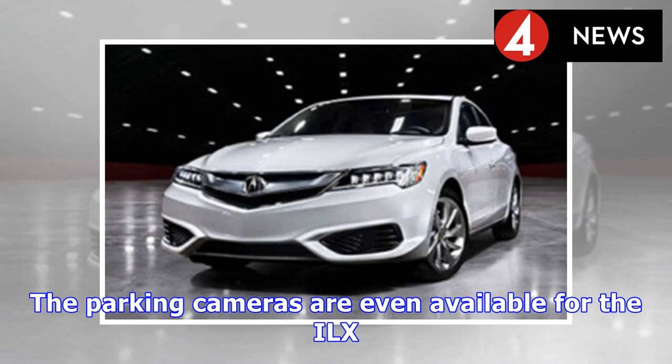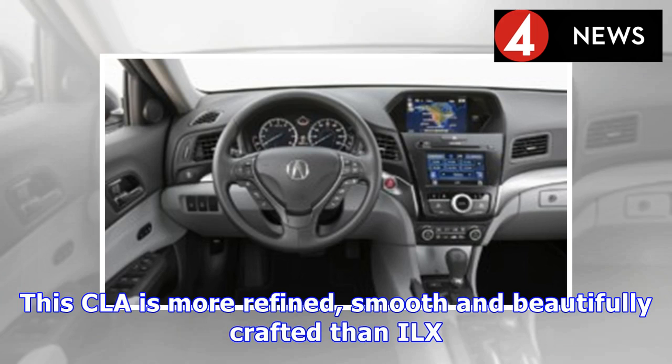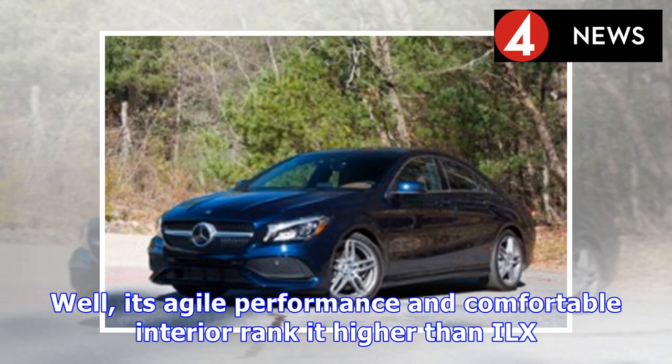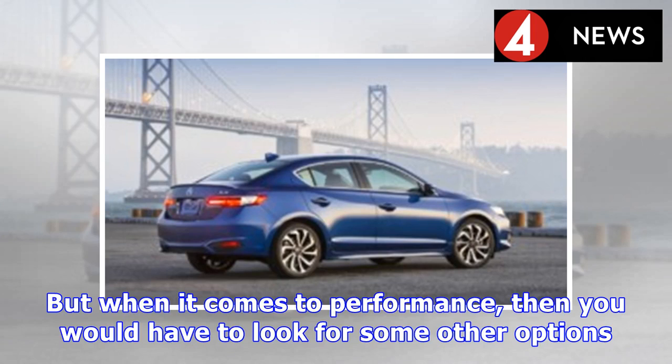The Japanese ILX meets the German Mercedes-Benz CLA-Class as its key competitor. The CLA is more refined, smooth, and beautifully crafted than the ILX — more than just an entry-level luxury sedan — and its agile performance and comfortable interior rank it higher than the ILX. Overall, the Acura ILX is a neatly designed car with subtle features, but when it comes to performance, you would have to look for some other options.